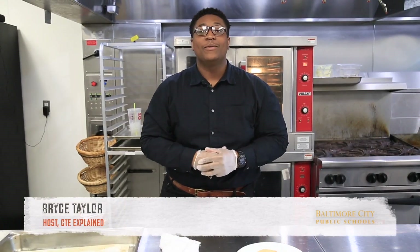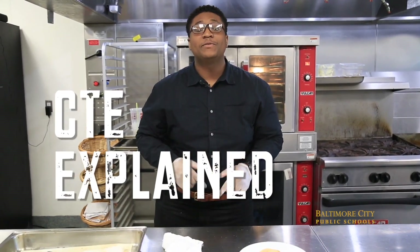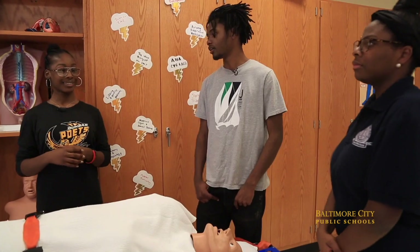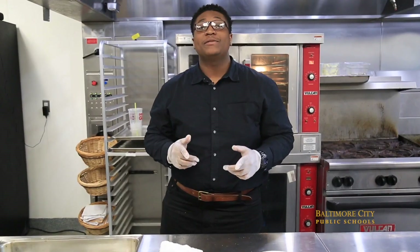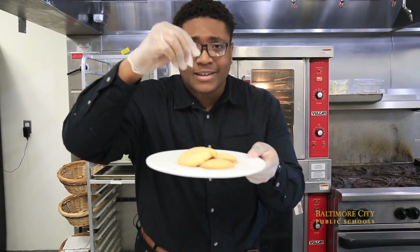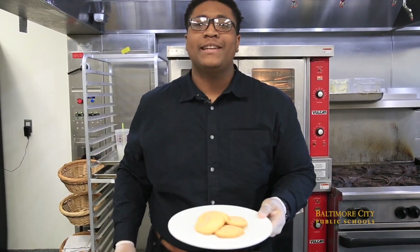Hey, it's Bryce Taylor and welcome to another episode of our series CTE Explained. In this series we dive deep into different CTE programs, talk with students, and get a real feel for what it's like. In this episode it's about culinary, but more specifically baking. In a couple minutes I'll be bringing in Jordan and she's going to teach us how to make snickerdoodles. So let's cut the chit-chat and get cooking.